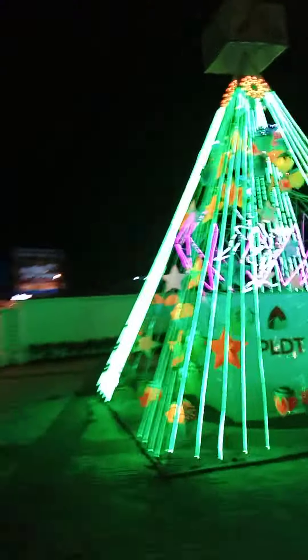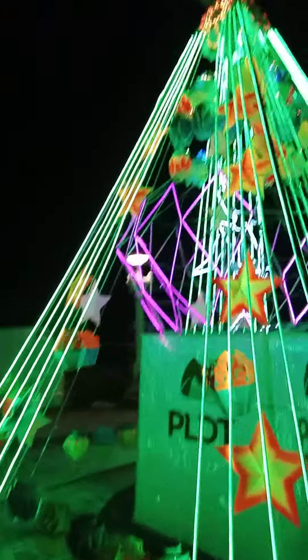So guys, I'm here. This is what we call the Christmas tree with lights from PLDT. Wow — the PLDT Christmas tree!